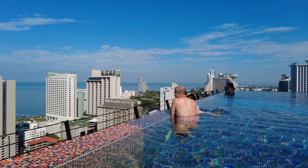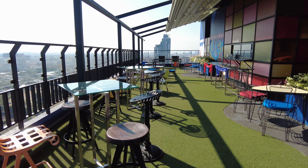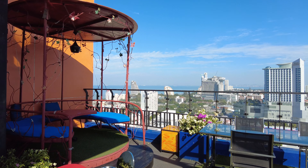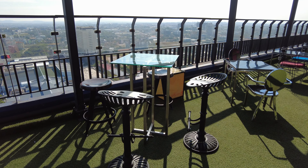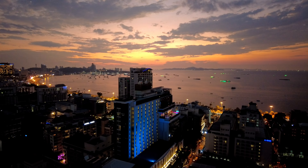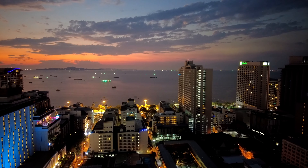I would highly recommend Siam at Siam rooftop pool bar if you like spending time with a nice view. You can also find recommendations in Bangkok — I made a video with 3 nice hotels there. More videos are coming about Thailand, and I'm just back from Nepal and Sri Lanka where I shot dozens of awesome content and can't wait to share it with you. Hit the subscribe button and see you in the next video!